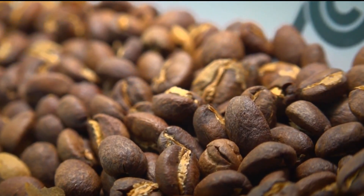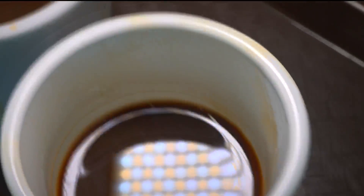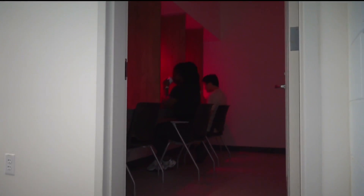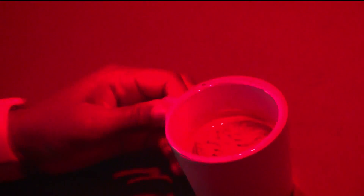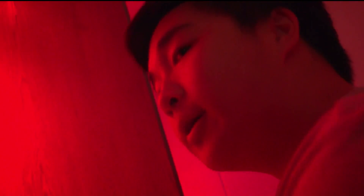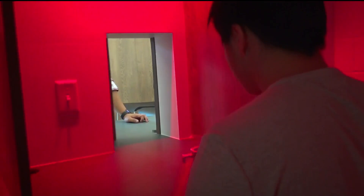Behind every bean and cup is the science that UC Davis has down to an art. At the university's coffee center, this is the last step: the taste test in the sensory booth, where the red light is masking the coffee's color, forcing you to rely only on your taste buds. It's definitely a darker rose. Here they research how people perceive each sip.